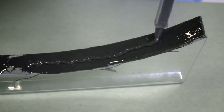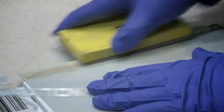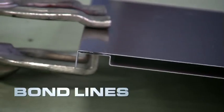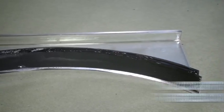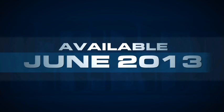We'll also discuss key practices for a successful adhesive repair, such as panel preparation, work and handling time, bond lines, clamping considerations, and cure time recommendations, just to name a few. The updated adhesive bonding course is available beginning in June 2013.